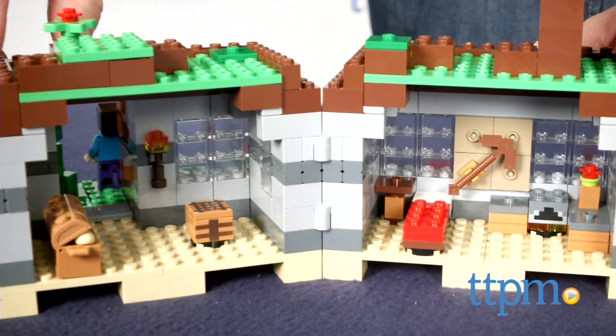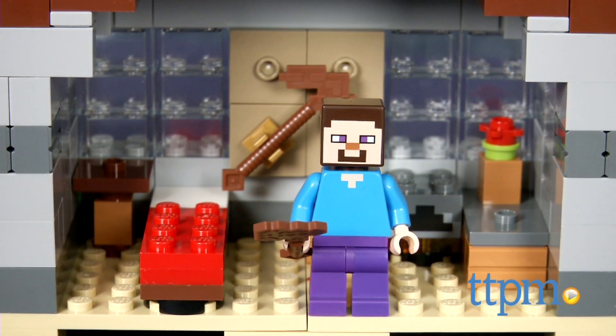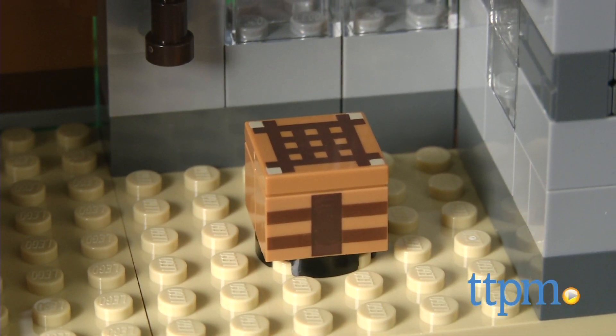The structure itself opens up to reveal the interior space with a bed, crafting table, oven, and tables. The set also comes with two torches, and the roof sections can be lifted off for more play options.